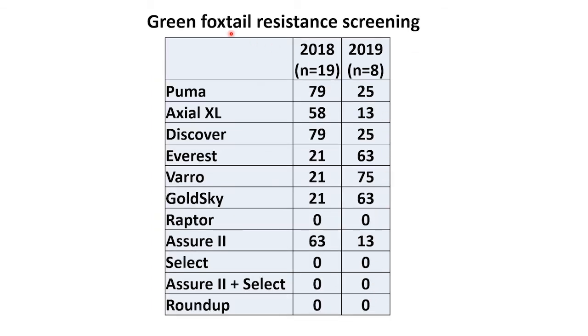For green foxtail resistance, we tested 19 populations in 2018 and 8 populations in 2019. We saw very high resistance to our group 1s — Puma, Axial, and Discover. Only about 20 percent resistance to our group 2s, Zebra, Skull, and Skyvarro. Interestingly, we did not see any that were resistant to Raptor, which is a group 2. 63 percent were resistant to Assure 2, but none were resistant to Select or Roundup.